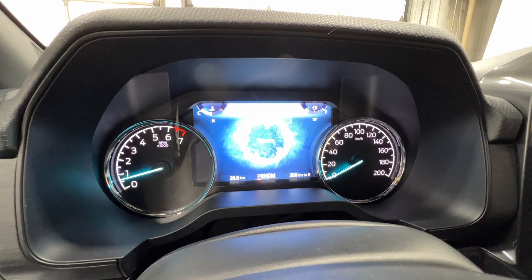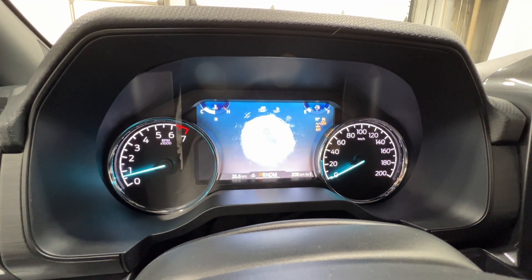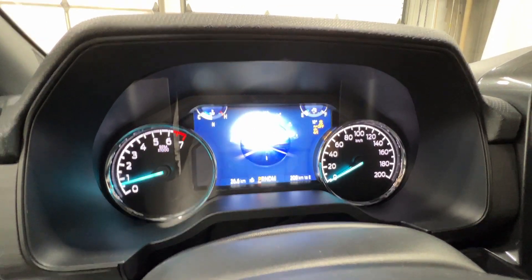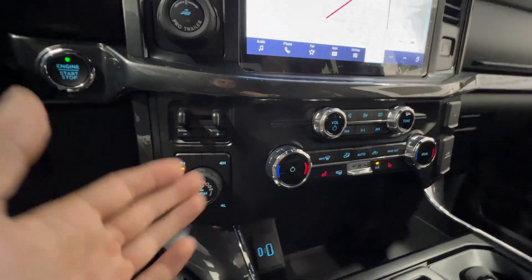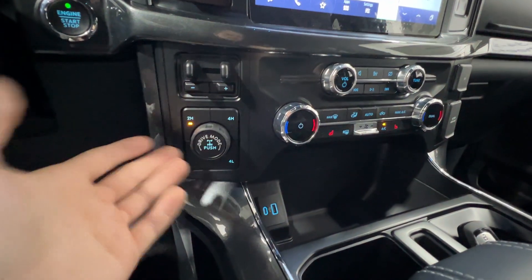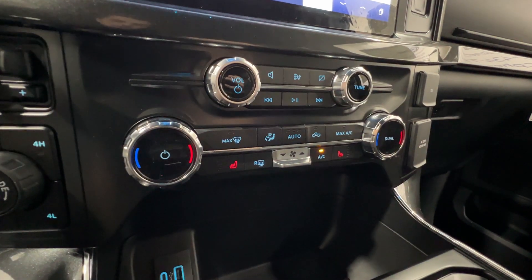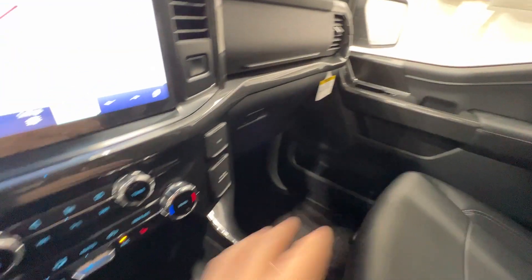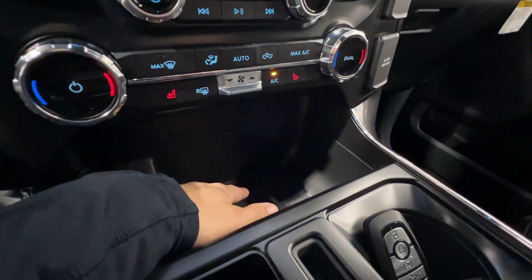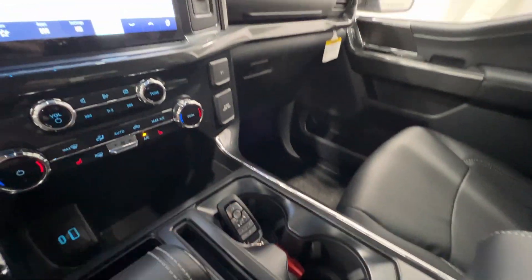For the off-road modes, it automatically changes all of your 4-wheel drive systems for that specific drive mode, making off-roading super easy. Down here we have your dual-zone automatic climate control system, again with heated seats for both driver and passenger. We also have some USBs, lots of storage, and your 10-speed automatic shifter with additional storage and cup holders.